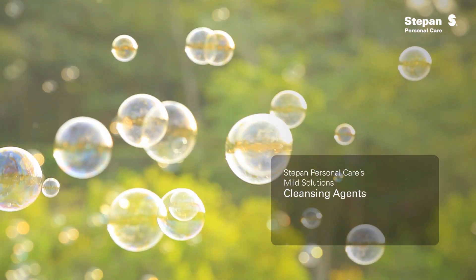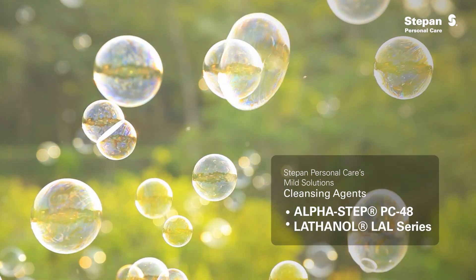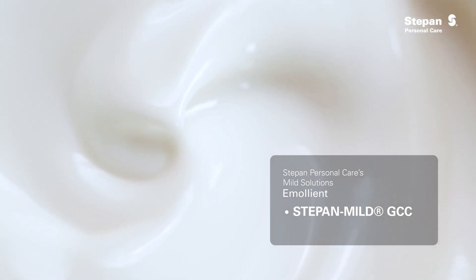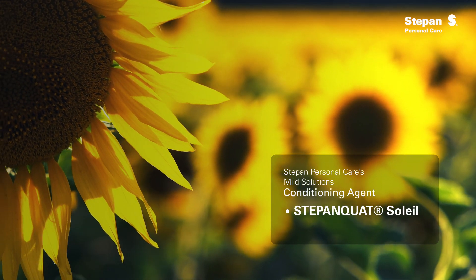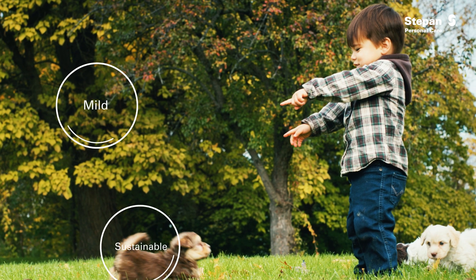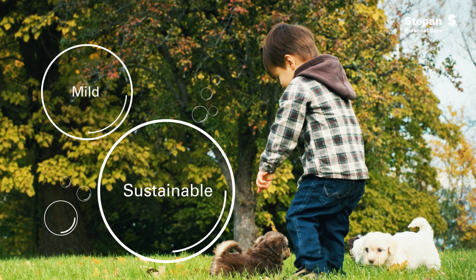For cleansing agents, consider Alpha Step PC48 and the Lathanol LAL series. Our emollient Step-In Mild GCC enhances mildness and overall sensory feel. And our conditioning agent, Step-In Quad Soleil, moisturizes skin and hair. Step-In Personal Care offers mild and sustainable solutions to support skincare needs for both little ones and our four-legged companions.